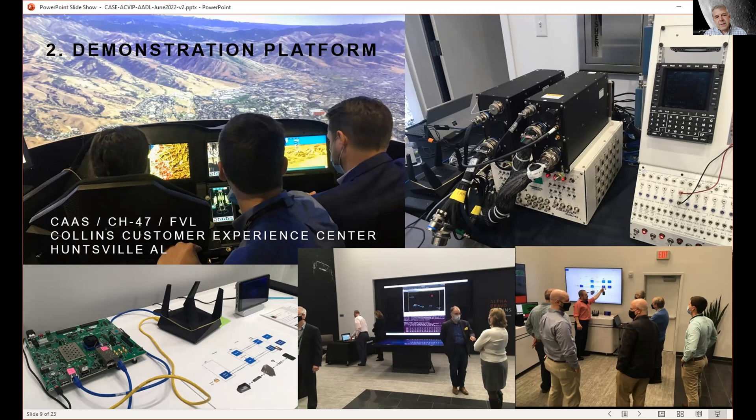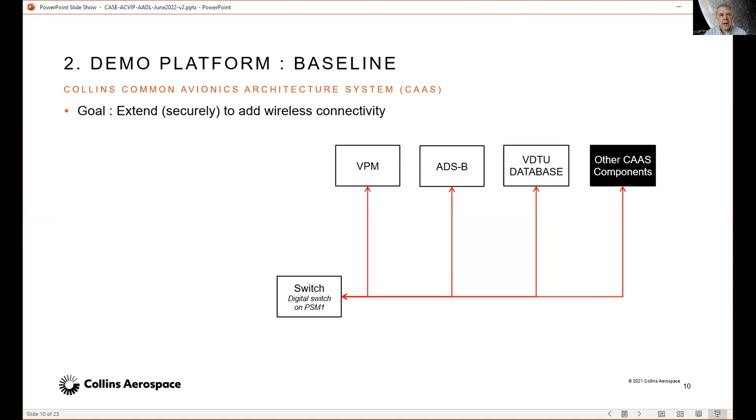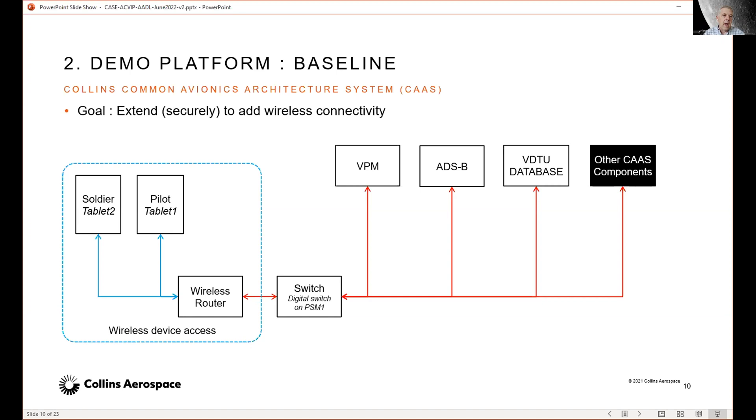The CH-47 example was demonstrated in December last year at the Collins Customer Experience Center in Huntsville, with Army personnel attending. As you can see, there's a cockpit simulation, and we're running everything on real avionics boxes. This is targeting and running on actual aircraft hardware. At a high level, the avionics system has a bunch of components connected with a digital switch running over Ethernet.